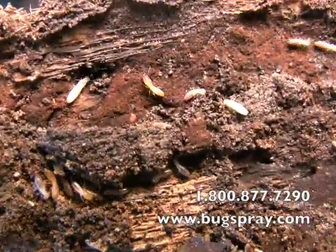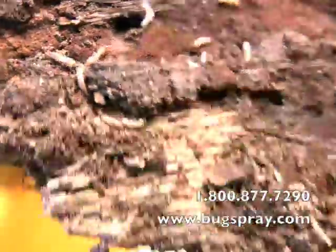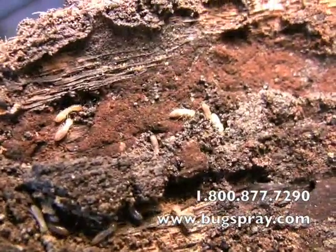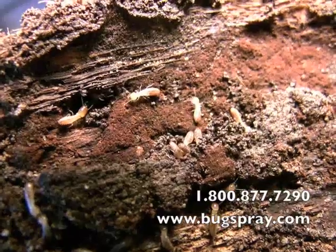When danger presents itself, termites will set off an alarm. They'll bang their bodies and their heads to alert others that there's danger present. You can see right up in the top left that a soldier is vibrating to let the others know that there's danger around.